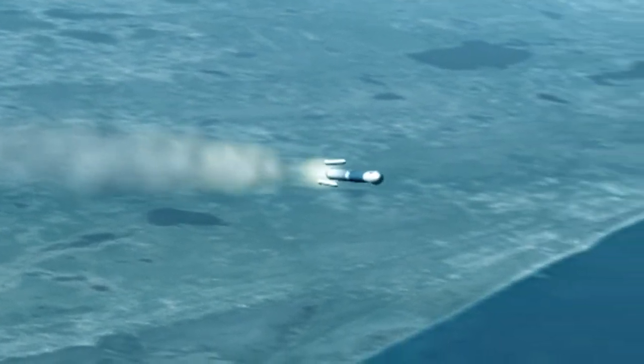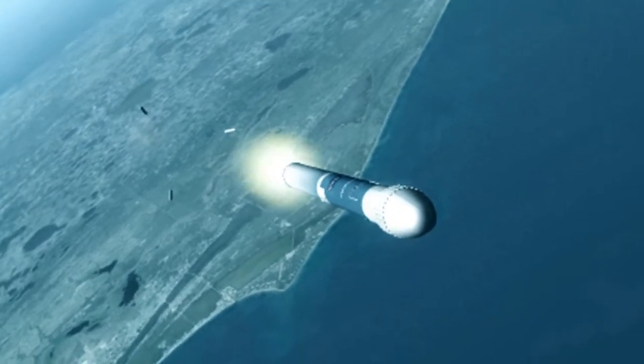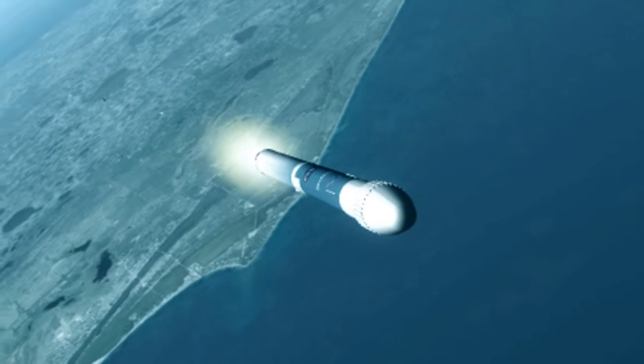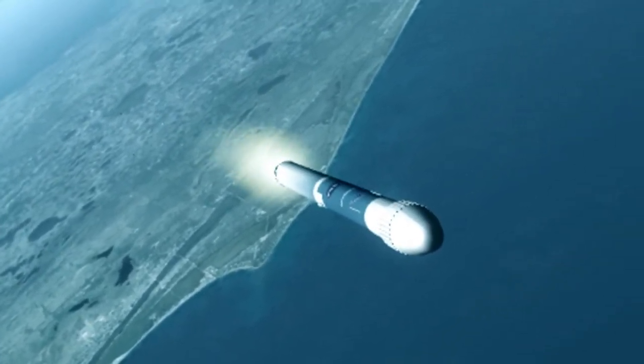All three air start motors have jettisoned, and we have pressurized the LOX tank. We have reset the relief valve. We can confirm a slow increase in LOX tank pressure. Now passing T plus 150 seconds.